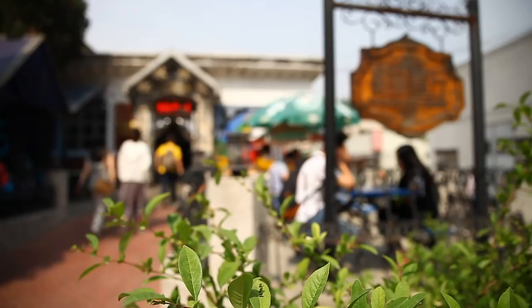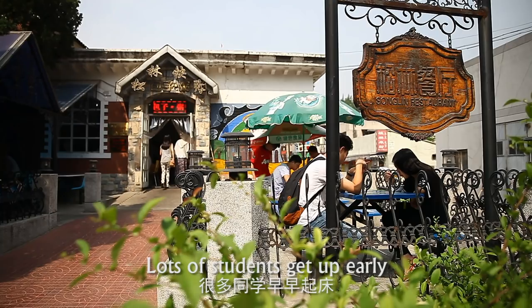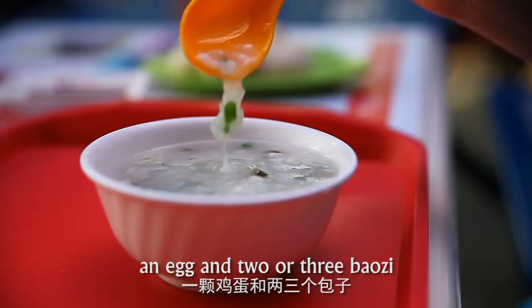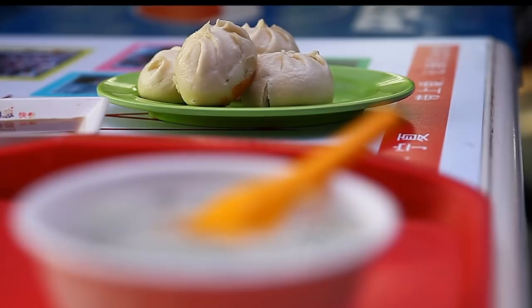Song Lin is the best choice for your breakfast. Lots of students get up early and buy a light breakfast here before the first class in the morning. A bowl of congee, an egg, and two or three baozi can be called a classic set of Song Lin breakfast.